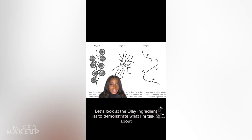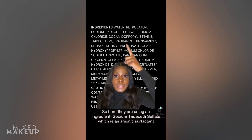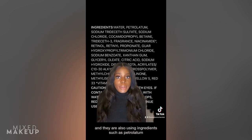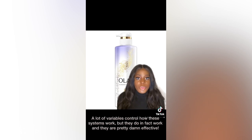Looking at the Olay ingredient list as a demonstration: they use sodium trideceth sulfate, which is an anionic surfactant; a cationic polymer, guar hydroxypropyl trimonium chloride; and other ingredients such as petrolatum. Using an ingredient like petrolatum can even help improve the deposition of retinol and give the conditioning effect you want to see in a body wash. A lot of variables control how these systems work, but they do in fact work, and they're pretty damn effective.